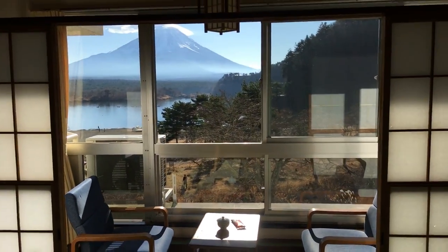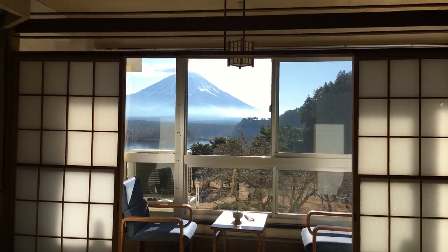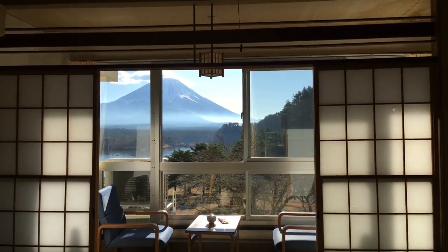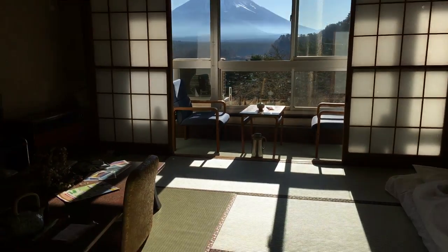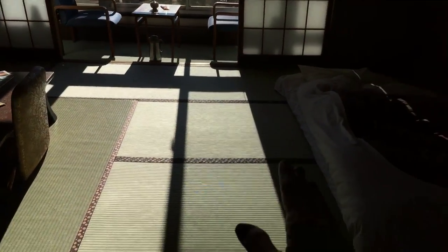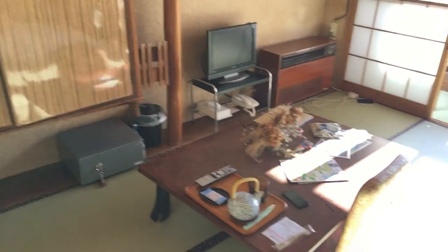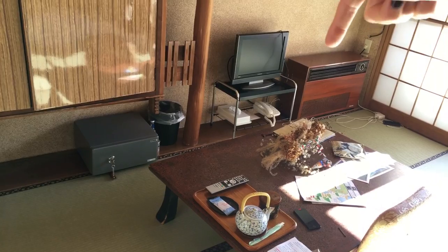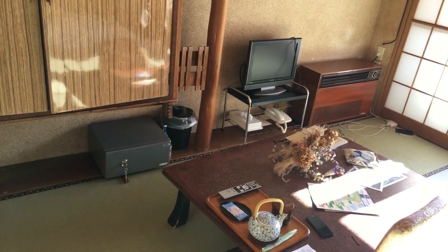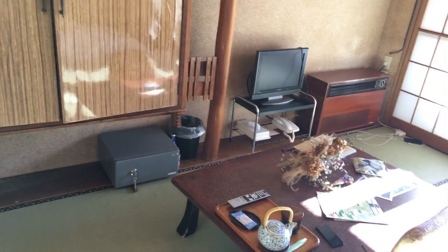So totally Japanese style with those sliding doors that have the traditional Japanese paper on them. The room is really wide — my bed is over there. However, you could have your wife and kids and many people sleep in this room. On this side you have the TV and the heater, which did a good job last night, and a safe box if you want to hide your precious items.